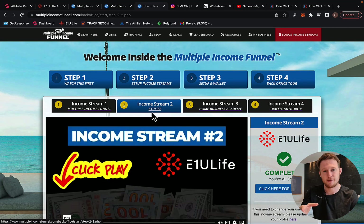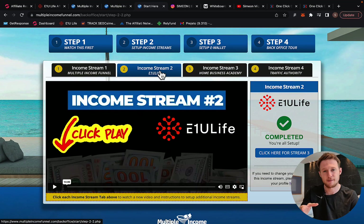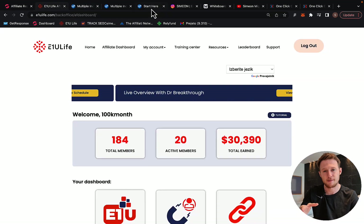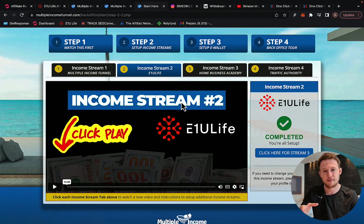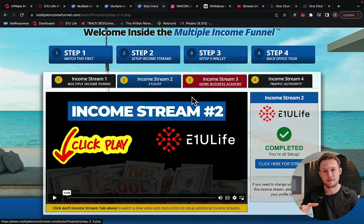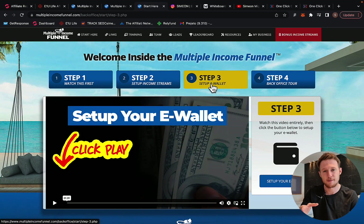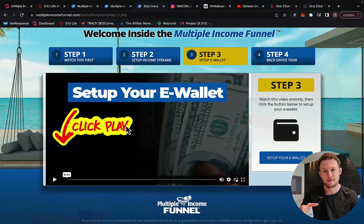Income stream number one is already Multiple Income Funnel. Income stream number two is E1U Life Company. If you already have an account with E1U Life Company, simply paste your username in or click the button to create an account quickly. Then upgrade to the Vertex Life Package so you can earn $2,000 commission per sale. You can also set up the third or fourth income stream if you wish. Then go to step three and set up your e-wallet, which is really important because that's where you will get paid.